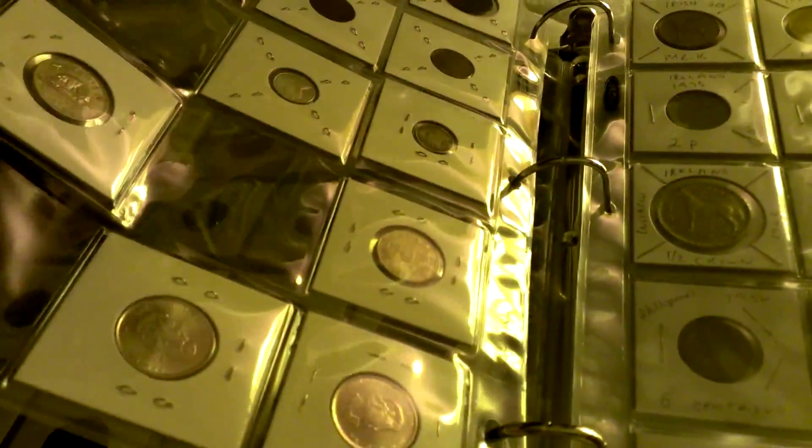So I have one, two, three, four empty spaces for my Canadian coins on this page.